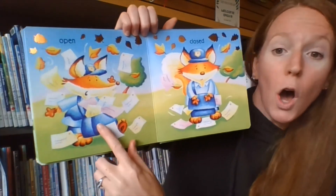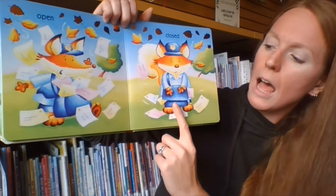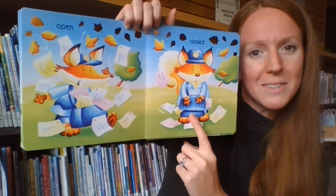And then we have — open? Oh no, what happened to its bag? It came open, and closed. We closed it all up. So we can try this with our hands: open and closed, open and closed.